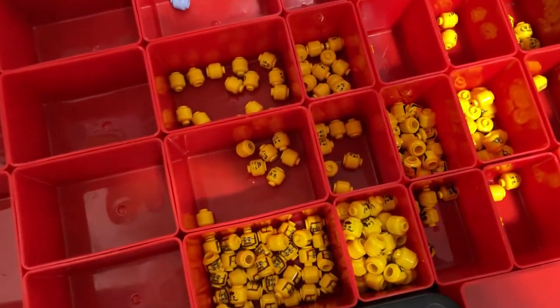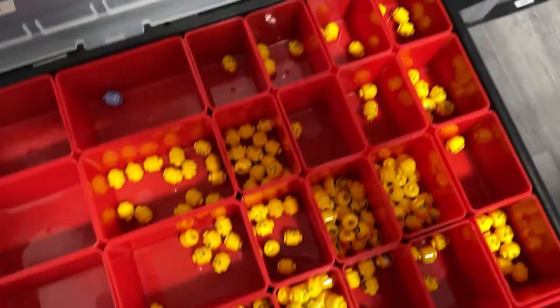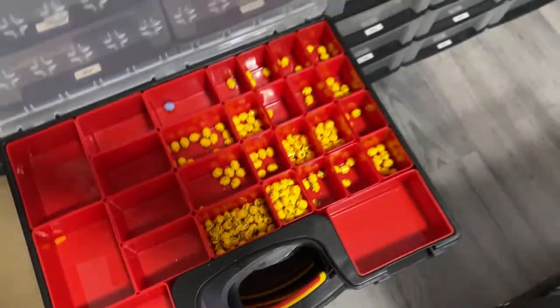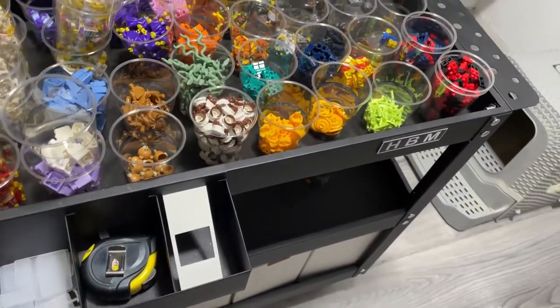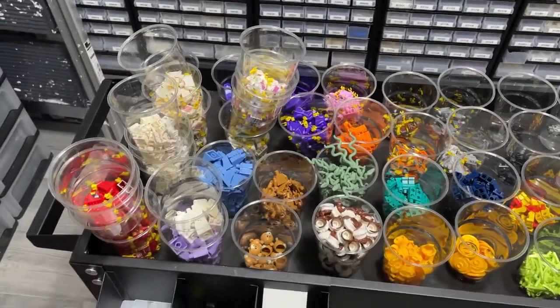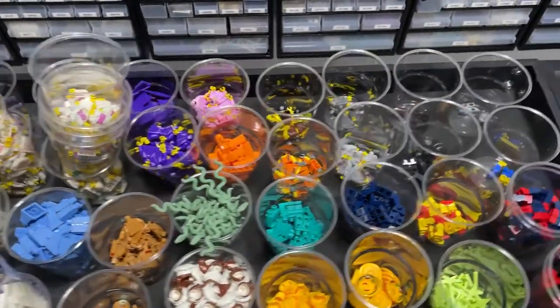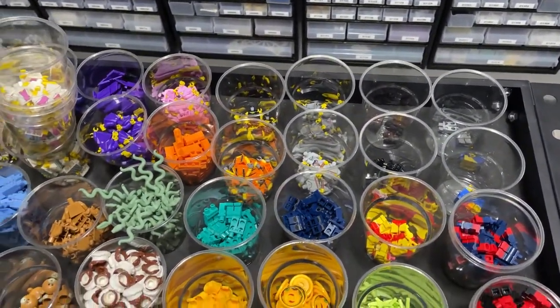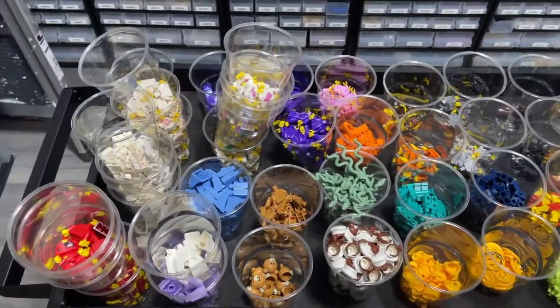Heads are in here but I still need to go through them as I wasn't as careful as I should have been, so probably some of them are mixed up. So far we've gotten two orders today, so we'll pick those later — but for now, first some breakfast.